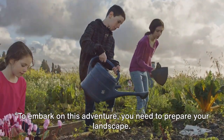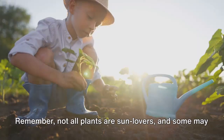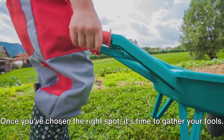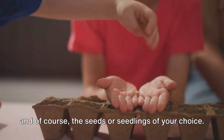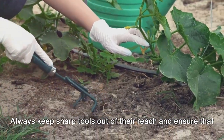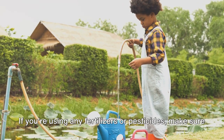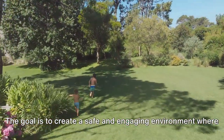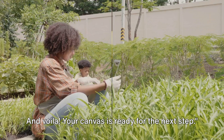To embark on this adventure you need to prepare your landscape. The first step is to locate a spot that receives a good mix of sunlight and shade. Remember, not all plants are sun lovers, and some may prefer a bit of shadow play. Once you've chosen the right spot, it's time to gather your tools: a sturdy pair of gloves, a solid trowel, a watering can, and of course the seeds or seedlings of your choice. Safety is paramount when gardening with kids. Always keep sharp tools out of their reach and ensure the area is clear of any potential hazards. If you're using any fertilizers or pesticides, make sure they're child-friendly and stored securely. The goal is to create a safe and engaging environment where exploration is encouraged and the magic of growth can be experienced firsthand. And voilà, your canvas is ready for the next step.